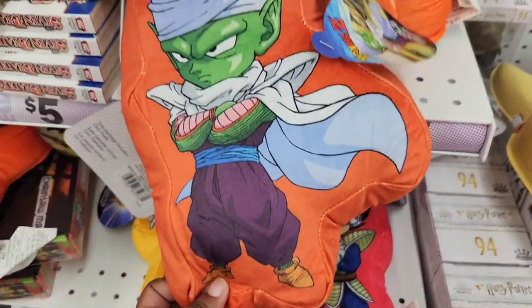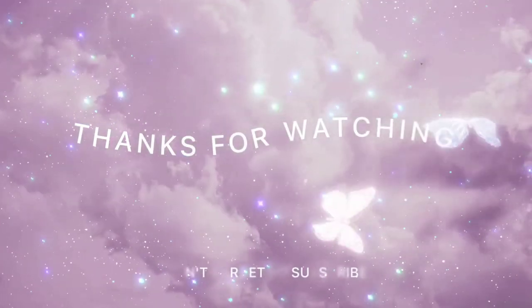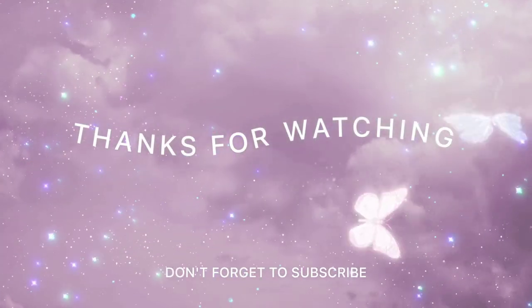But guys, that is pretty much it. Thank you guys for watching, and as always, have fun, stay blessed, and happy shopping.